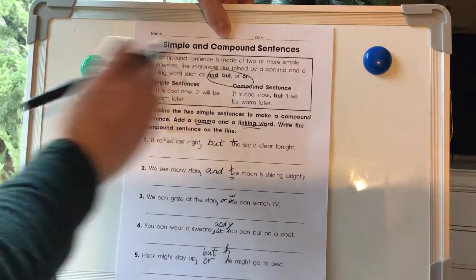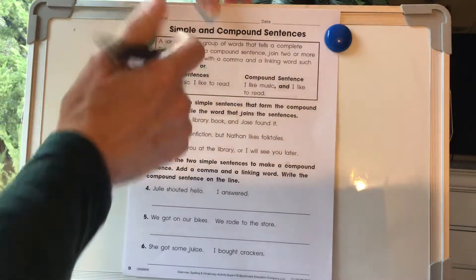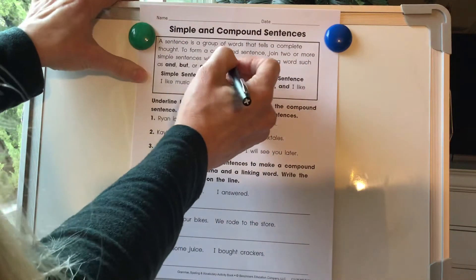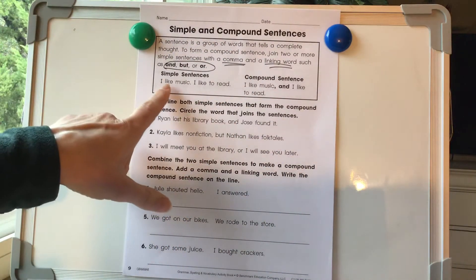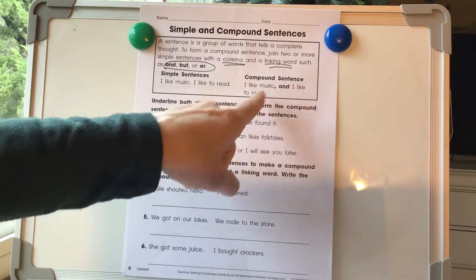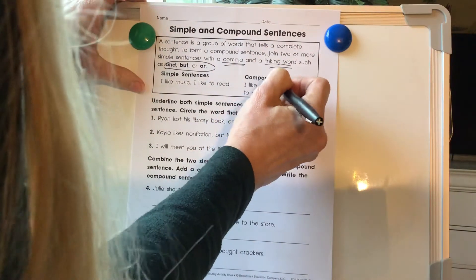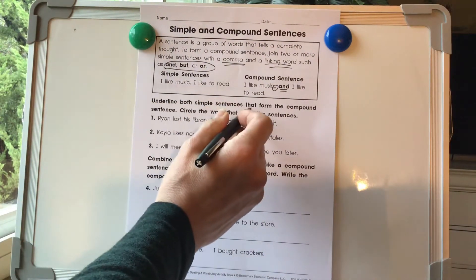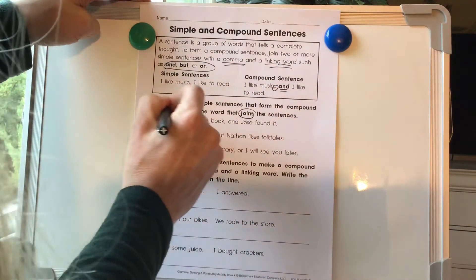Let's take a look at our second worksheet on simple and compound sentences. A sentence is a group of words that tell a complete thought. To form a compound sentence, join two or more simple sentences with a comma and a linking word such as and, but, or for. Our simple sentences are: I like music — three words. I like to read — four words. But take a look: I like music and I like to read — we combine it and make it a more exciting sentence. We've got to put our comma in where the period was and add a linking word. So we're going to underline both simple sentences that form the compound sentence and circle the word that joins them.